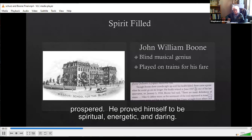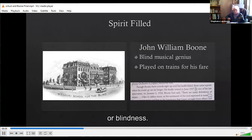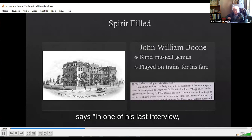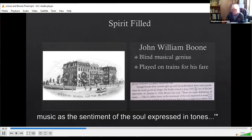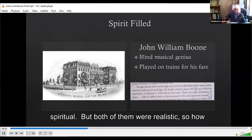He proved himself to be spiritual, energetic, and daring, not afraid of people at all, nor afraid of discrimination or blindness. In one of his last interviews, Boone said, 'There are many definitions of music. I like to define music as the sentiment of the soul pressed in tones.' This shows how spiritual and practical he was.